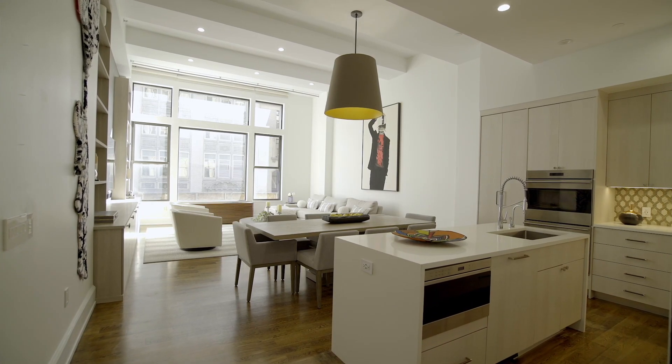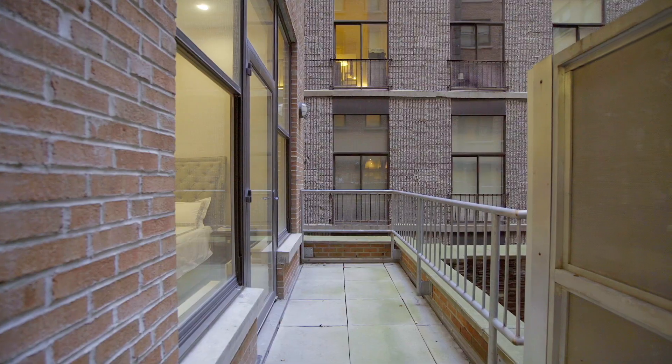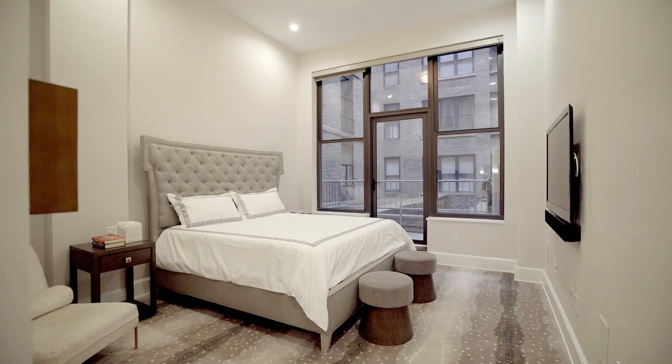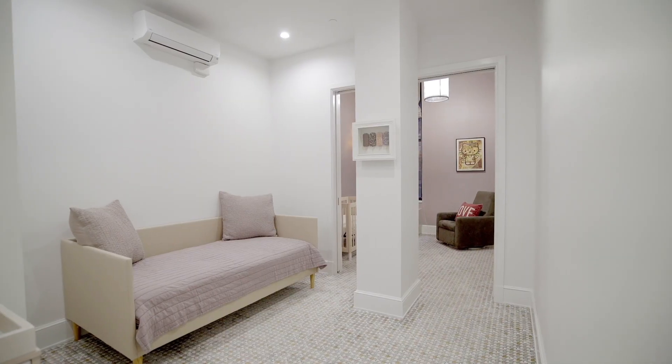If you're looking for a gracious loft with 14-foot ceilings, 9-foot windows, a private terrace, two bedrooms, two and a half baths, and a home office, then come right in.